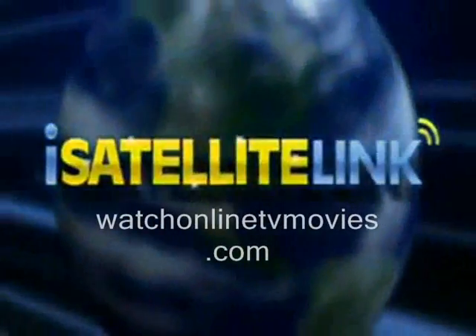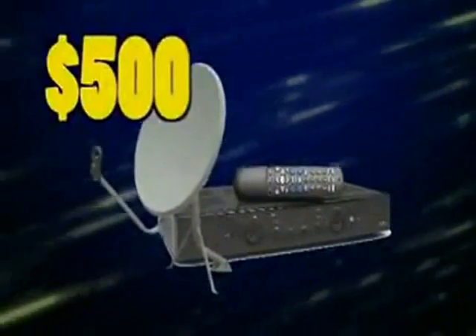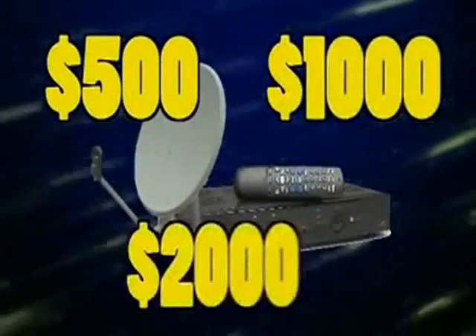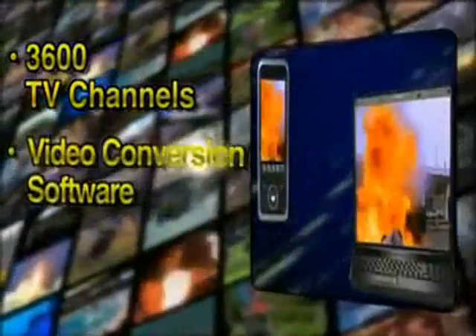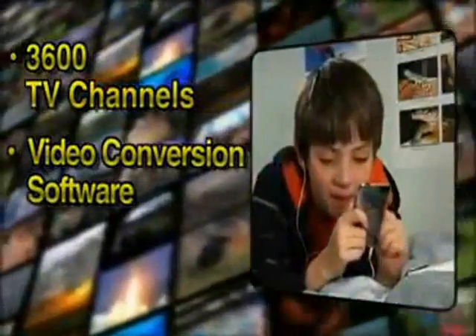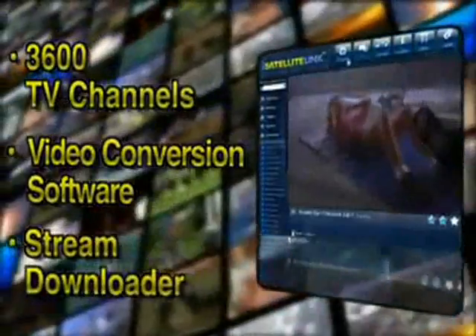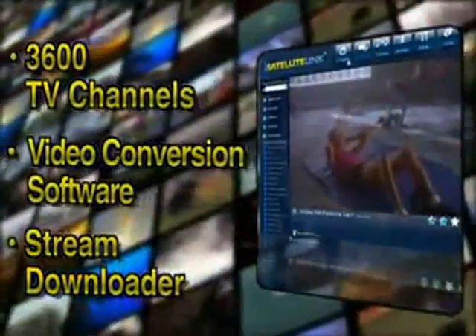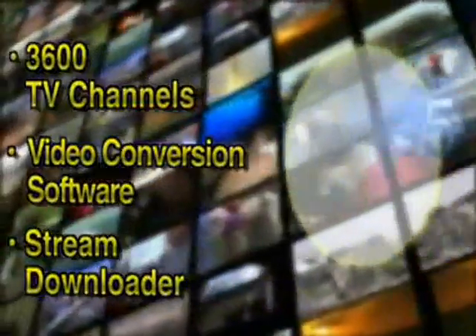How much would you pay for this amazing service? Think about what you pay each year for your satellite or cable bill — $500, $1,000, $2,000 a year. You get live access to 3,600 television channels, powerful video conversion software to see your favorite videos on the go, plus keys to video on the internet with our stream downloader — all for the unbelievable one-time fee of just $49.95.